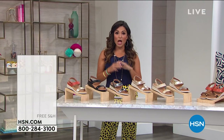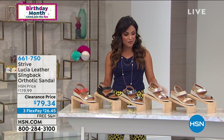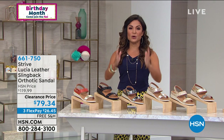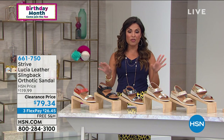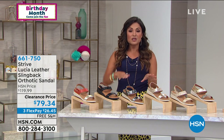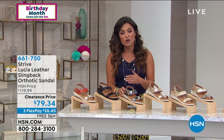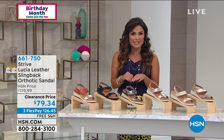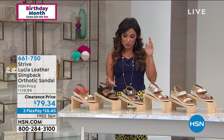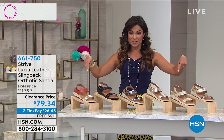Talk about luxury at an amazing clearance price. Strive is a company so good for the health of your feet — every single one of these sandals has a built-in orthotic inside. They work with podiatrists to bring you a shoe that is gorgeous, with genuine leather, super soft, the perfect height heel on a cute little slip-on slingback. But it's also about comfort — arch support and contour built into every single shoe.